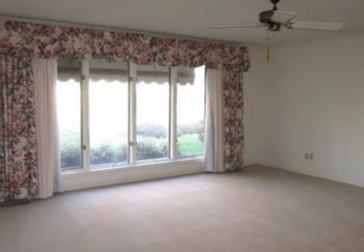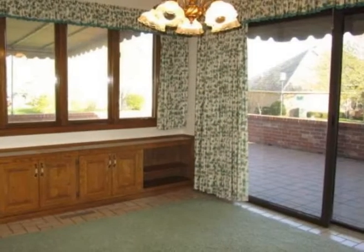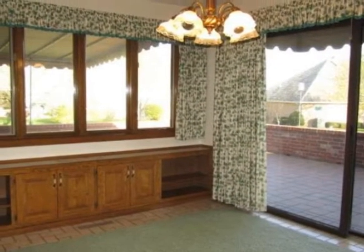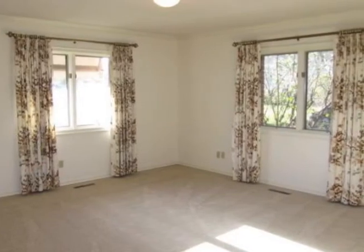It's excellent for entertaining, with an expansive living room that features a dramatic fireplace, a built-in bar area, and doors that lead out to the incredible outdoor patio with a canopy cover.